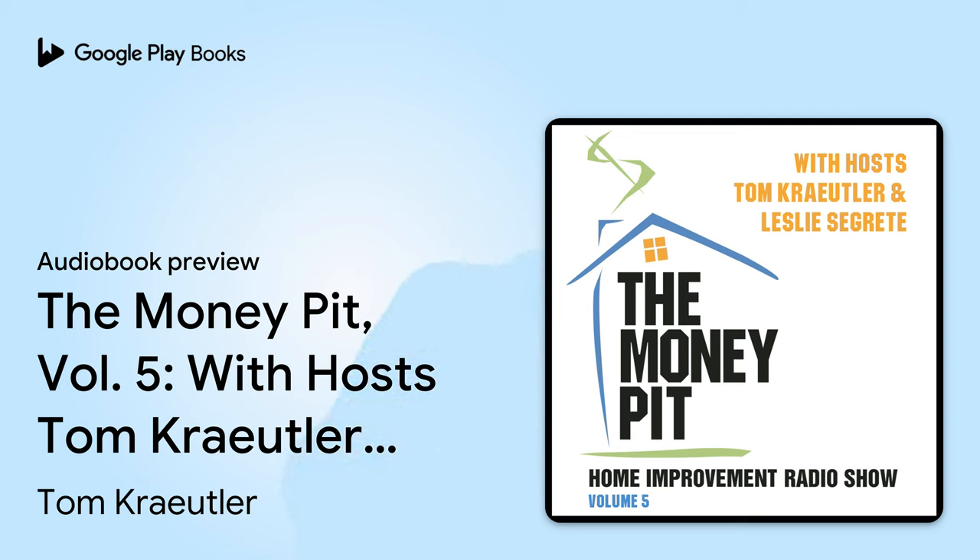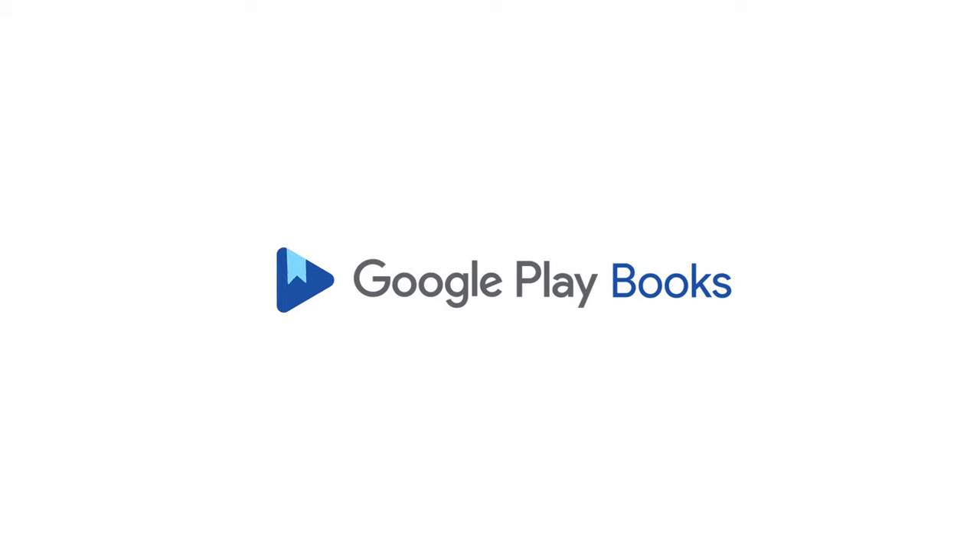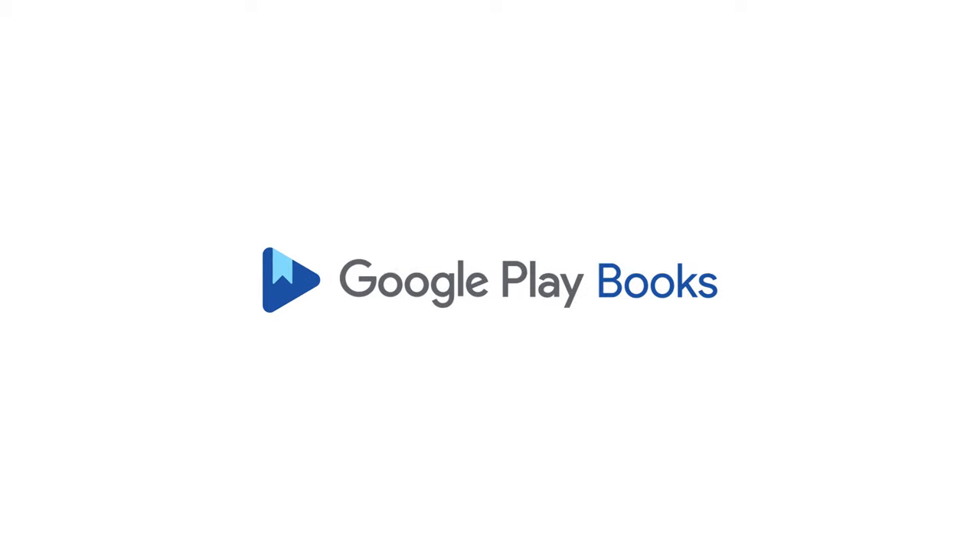You live in the Money Pit. We hope you enjoyed this preview. To continue listening to this audiobook on Google Play Books, use the link in the video description.